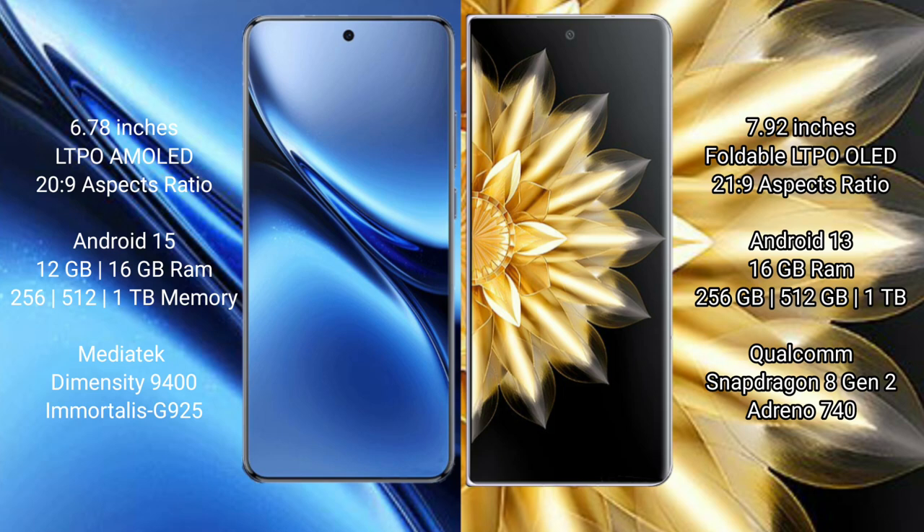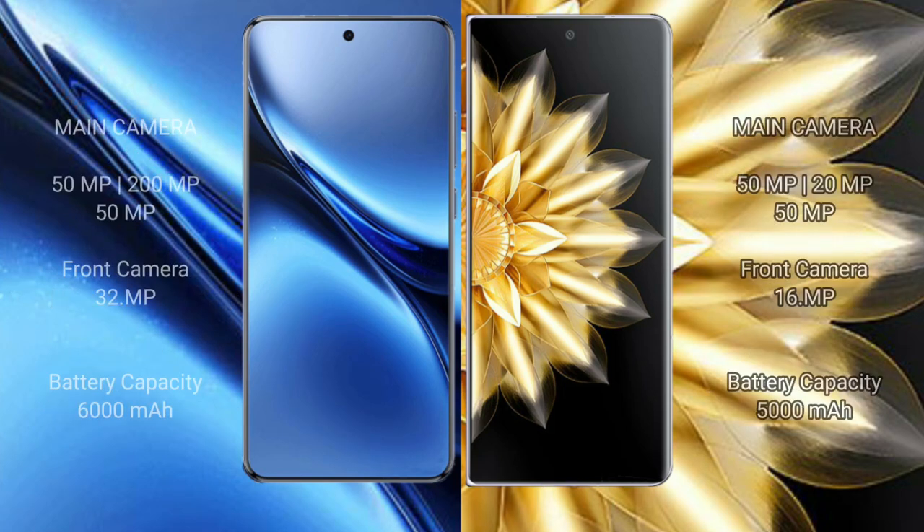Vivo X200 Pro features the MediaTek Dimensity 9400 processor with GPU 925. Honor Magic V2 comes with 16GB RAM and 256GB, 512GB, or 1TB internal storage, powered by the Qualcomm Snapdragon 8 Gen 2 processor with Adreno 740 GPU.